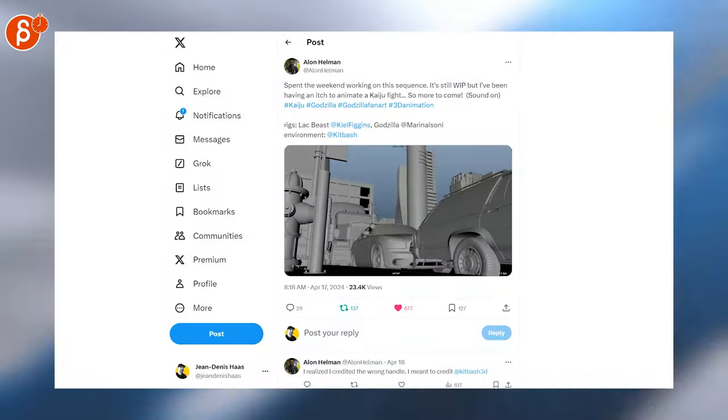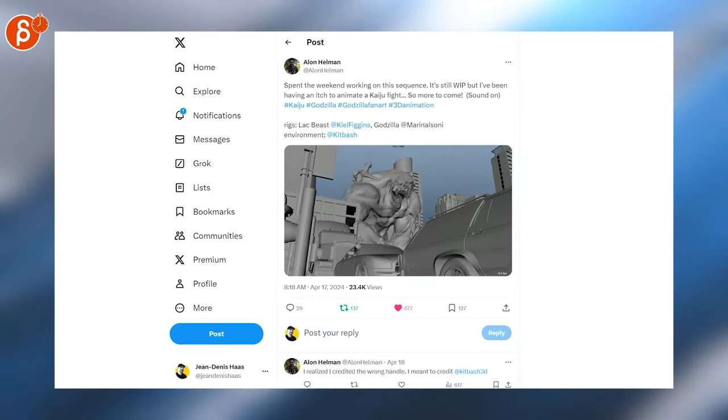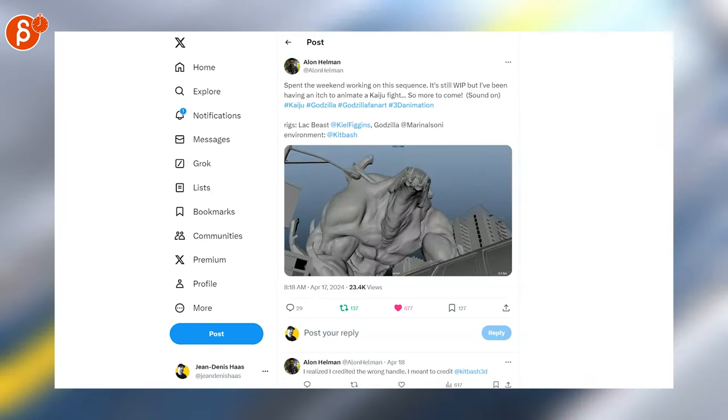Last but not least, Super Spline Studios is looking for a mid-level animator. Switching over to animation — this is awesome, very weighty, very jiggly. I love it. Watch the whole thing.